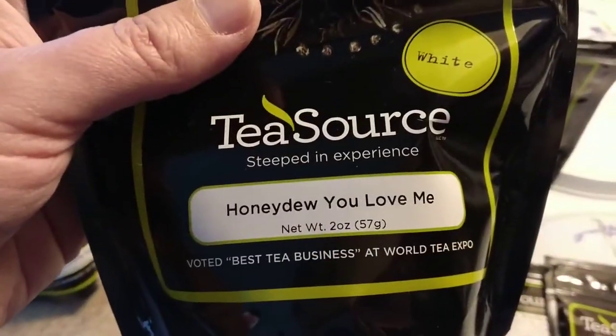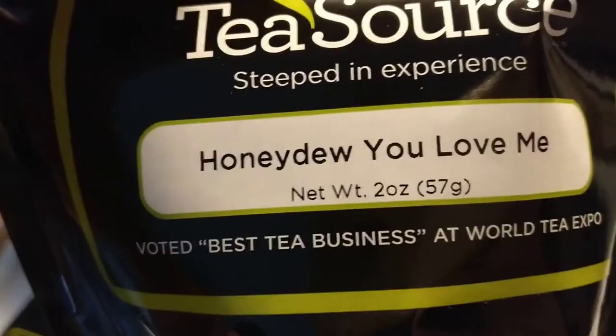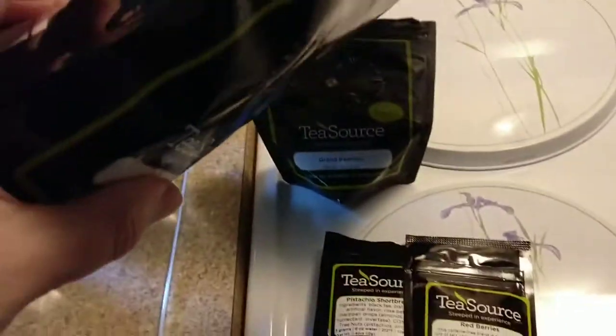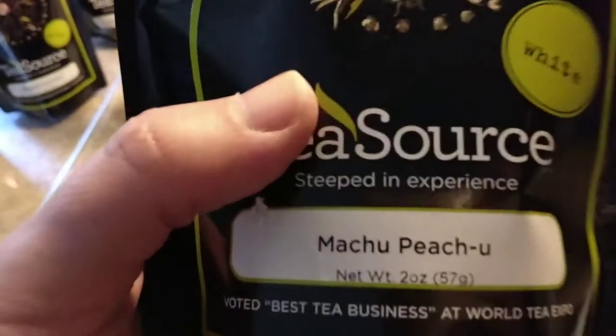I'm going to put up some of the bigger ones. This is Honey Do You Love Me, from a previous order — a white tea with a flavor of honeydew. It's a two-ounce bag, but look how big the bag is because white teas just have these really huge leaves. And here's Machu Picchu — that's also just two ounces. Both of these are already open and I've had them for a couple of months now.